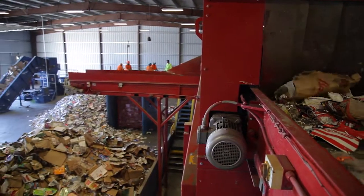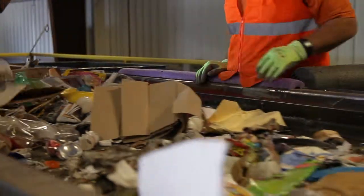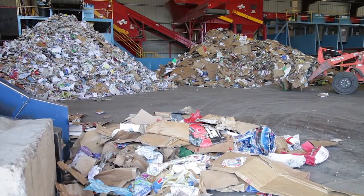There are also people who work at the MRF that help with the sorting process by separating items that the machines may have missed. Because of the use of advanced recycling technology, a MRF can sort and separate approximately 20-25 tons of material per hour.